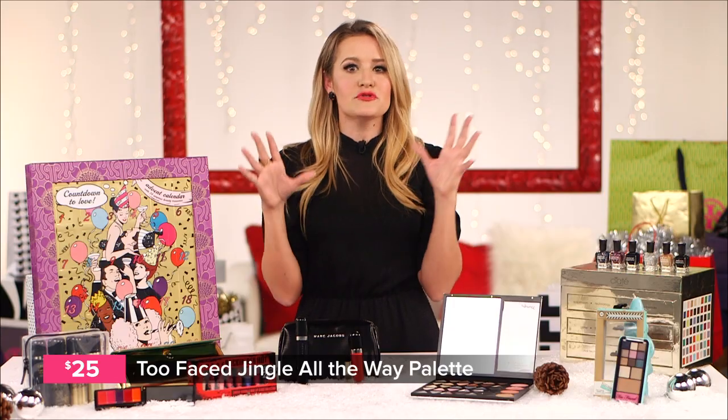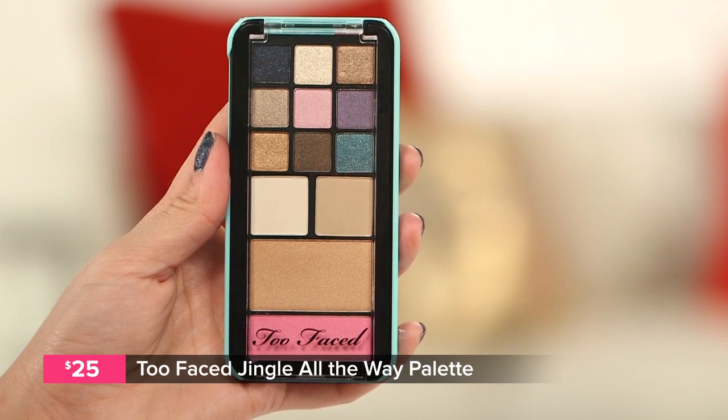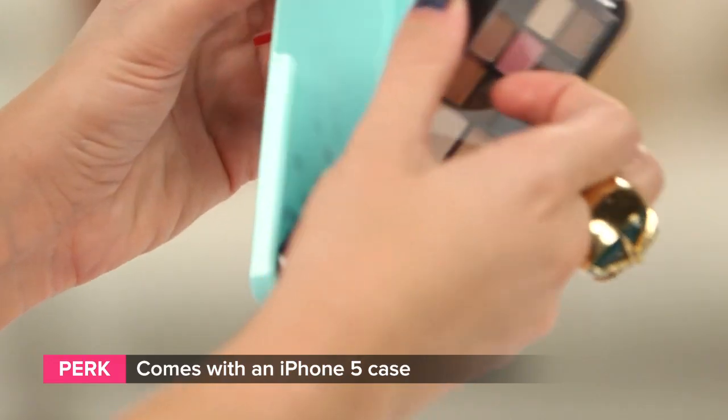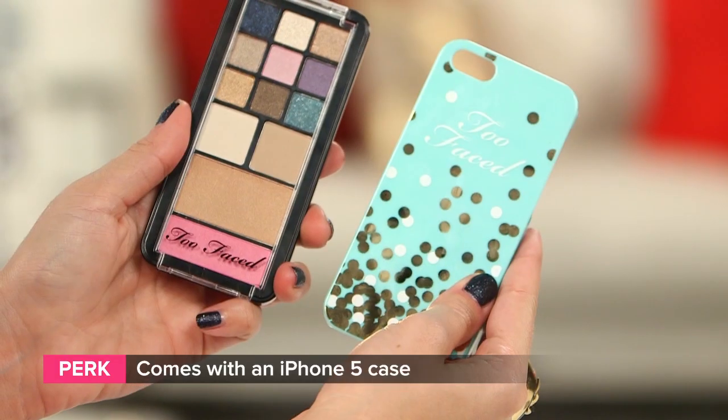For that friend who keeps dropping her phone and has a penchant for palettes, Too Faced has a palette full of neutral shades and a few moody shadows like navy, teal, and purple that pops out of an iPhone 5 case. It also includes a bronzer and a blush, so you can touch up at work or for that holiday party.